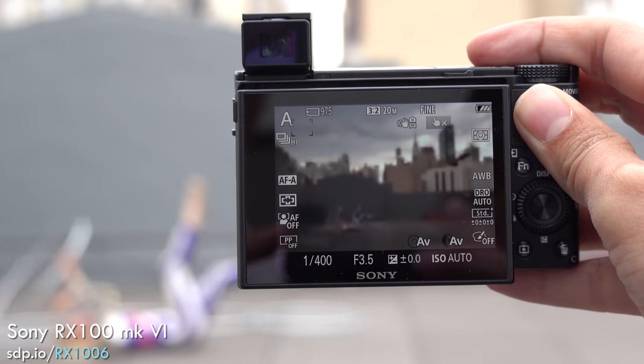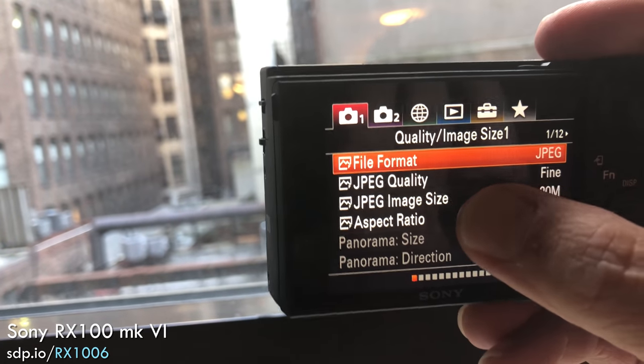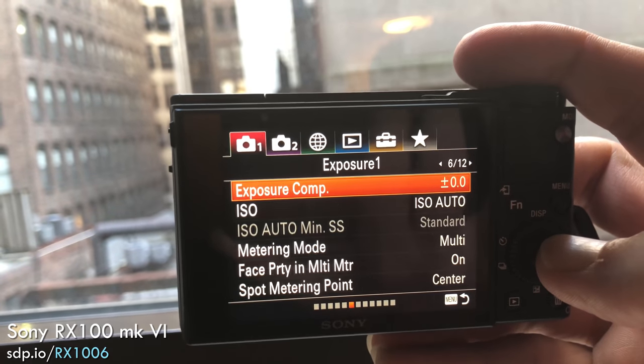Sharing pictures is still way easier with your smartphone, though. With the Sony, you'd have to fuss with the Wi-Fi app or an SD card and then deal with their terribly confusing menu system.